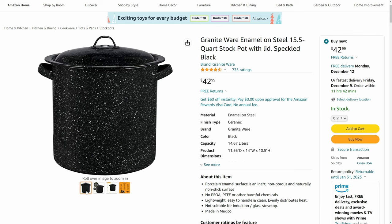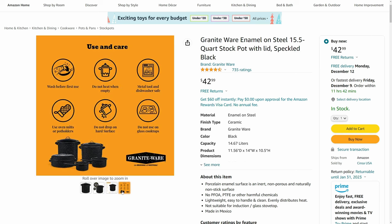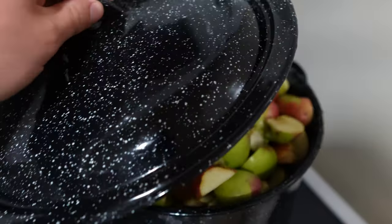The next item is a graniteware stock pot. Seeing one in someone's kitchen just screams home cook — they're so pretty and have so many uses. The graniteware has a slick non-stick surface with none of the Teflon chemicals. We don't use it as often as our stainless steel, dutch oven, or cast iron, but when we need it we're so glad we have it. At 15.5 quarts it's great for large batches of soup or stew, rendering down tomatoes and apples for canning, and it doubles as a water bath canner.